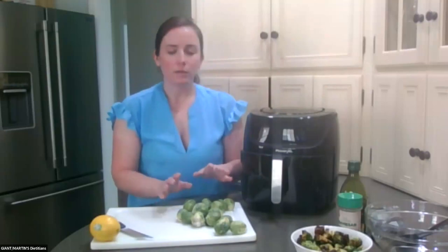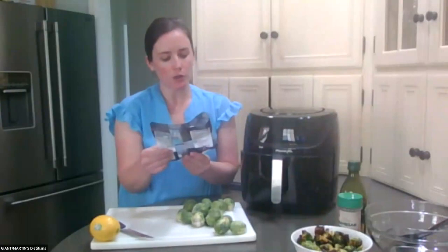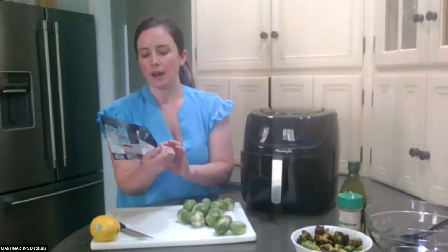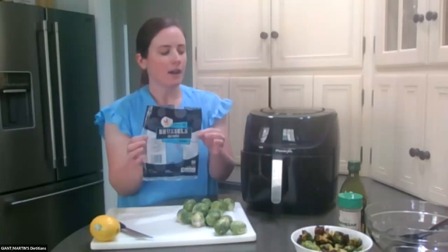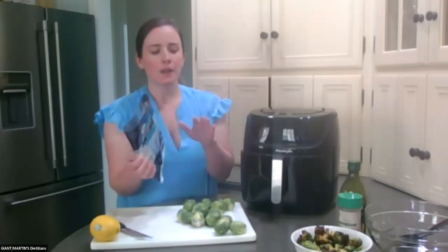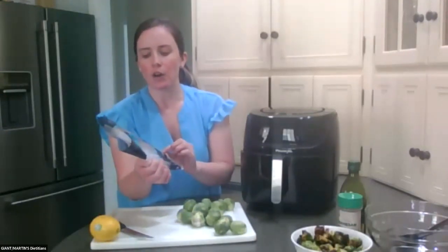Okay, so I have my Brussels sprouts here. This recipe calls for two 12-ounce bags of Brussels sprouts — I did already pre-wash these. I have already done one bag in my air fryer before class, just because it takes about 10 or 15 minutes. I just picked up these fresh-cut store-brand Brussels sprouts and pre-washed them. It's nice that they're already portioned out to 12 ounces.